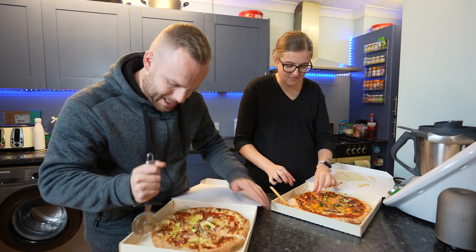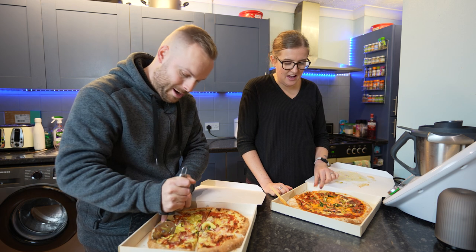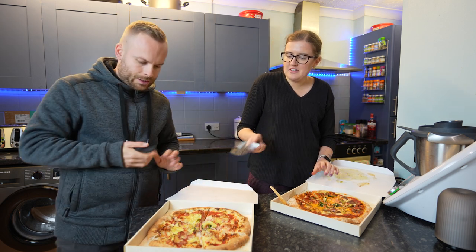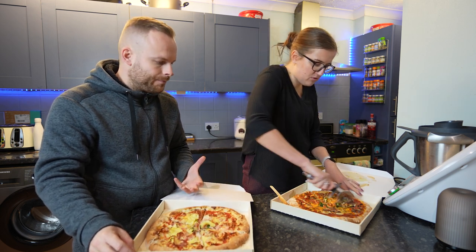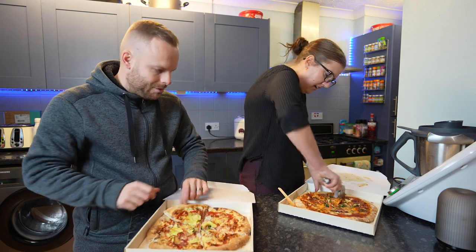So that's one negative so far, but they look really good and the smell in the car was great. It's definitely wood-fired — it doesn't look like a takeaway pizza necessarily, not like a Domino's or anything. Don't ever get Domino's, it's disgusting. Let's give it a try.